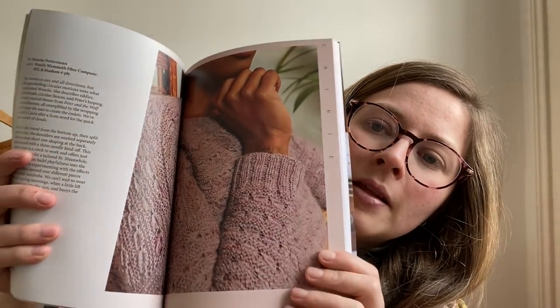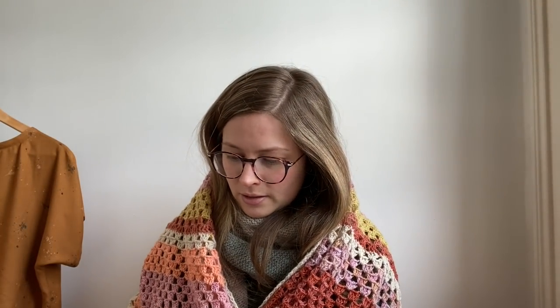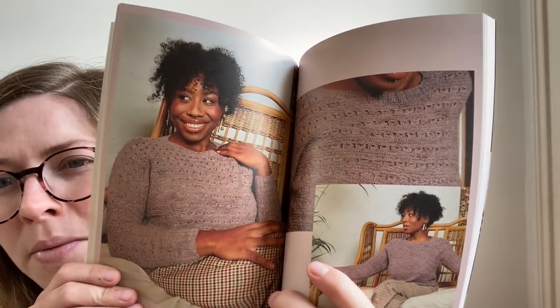I want to show you this magazine because I have some yarn and a design featured in it. It's called the Kerry sweater by Wynke Pertdermann — it's knit in my BFL Massim 4 ply and I have pre-orders open for it at the moment. There are some amazing things in this issue — a few things I really liked. You can see the nice stitch details on the sweater, and I think it was inspired by clouds.